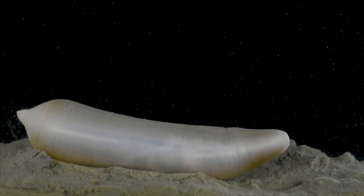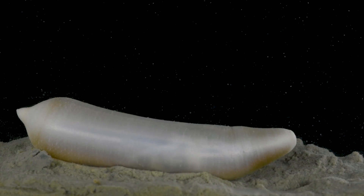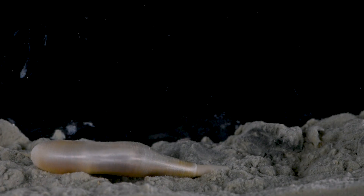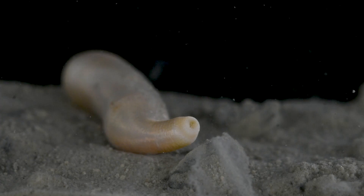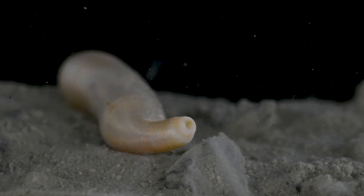Remarkably, this species can be found from pole to pole, with a range extending from the Arctic to the Antarctic. This strange creature possesses a slender proboscis called an introvert, which it can extend to significantly increase the length of its body. At the tip of the introvert lies its mouth, encircled by a ring of tentacles.